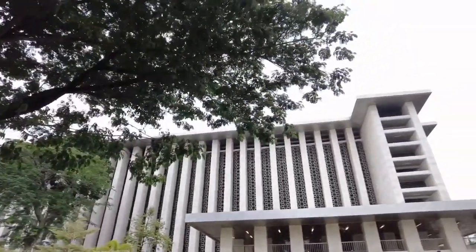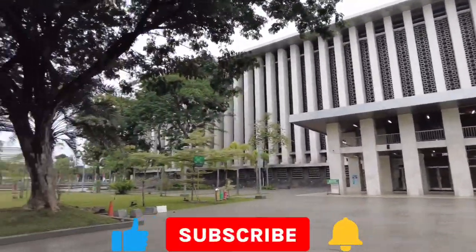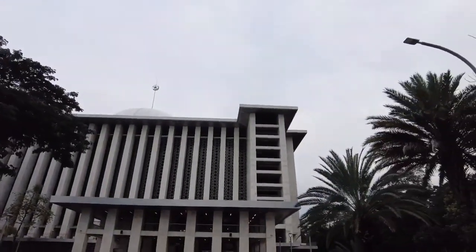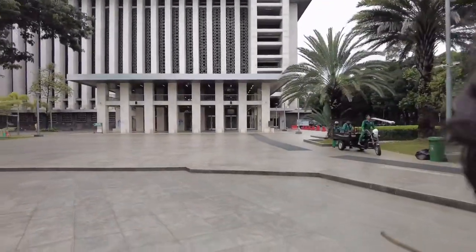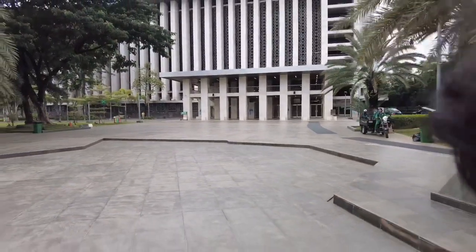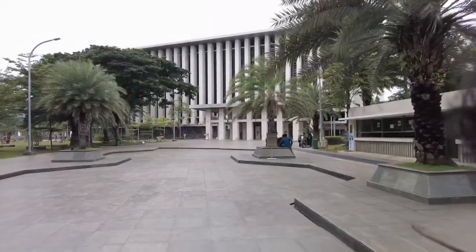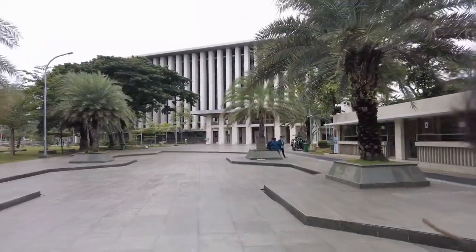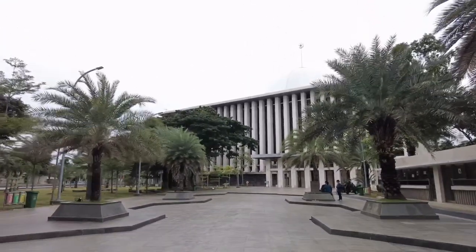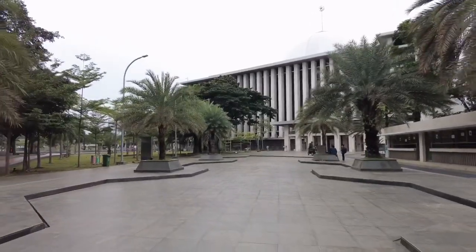Soekarno juga mendesak agar Masjid Nasional dibangun di dekat Gereja Katedral Jakarta dan Gereja Immanuel untuk melambangkan kerukunan dan toleransi beragama seperti yang digalakkan dalam Pancasila. Kemudian diputuskan Masjid Nasional akan dibangun di area Taman Wijaya Kusuma yang sebelumnya adalah Taman Wilhelmina di depan Gereja Katedral Jakarta. Untuk memberikan jalan bagi masjid, benteng Prins Frederik yang dibangun pada tahun 1837 dihancurkan.